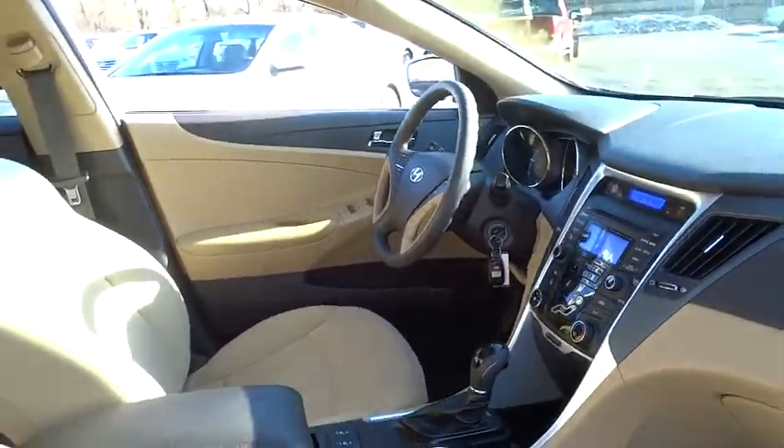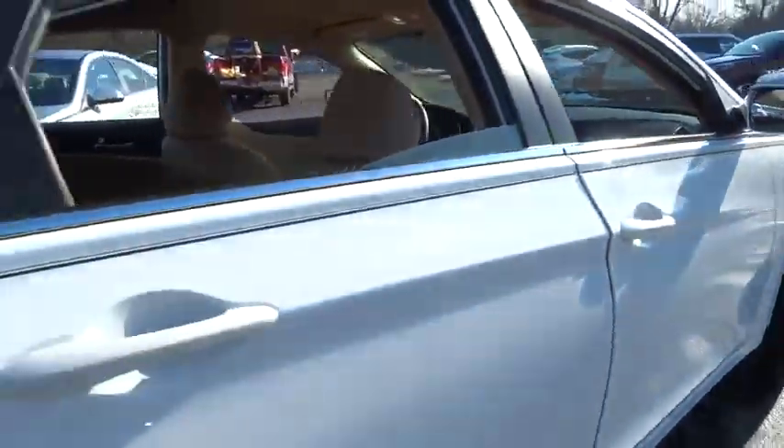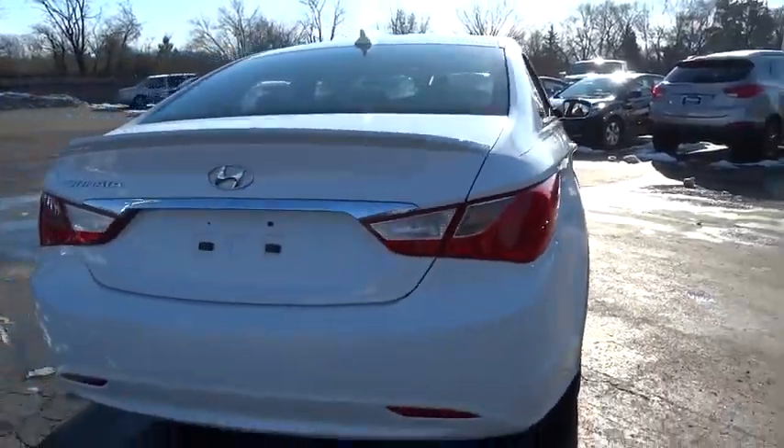This vehicle has less than 30,000 miles. This isn't just a vehicle, it's an experience. So stop in for a test drive today.